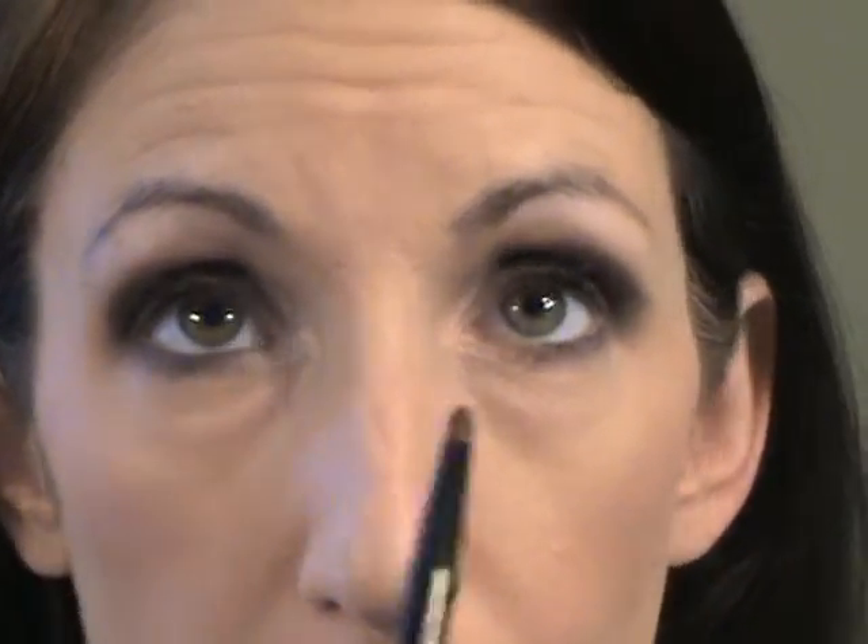Underneath the lower lash line I'm going to take a tiny pencil brush and the gray I started with and just take it under the lash line. You may or may not like the look of waterlining, but I feel naked without it, so I'm going to waterline with MAC Smolder.